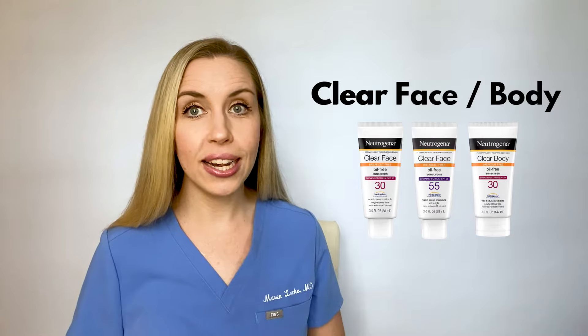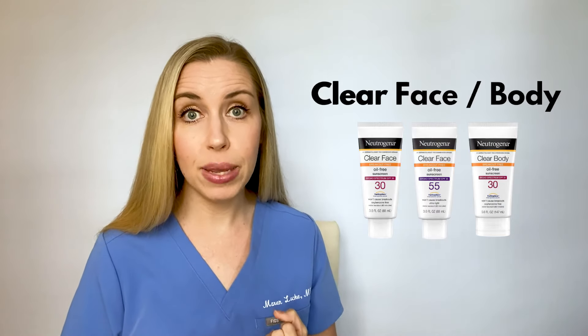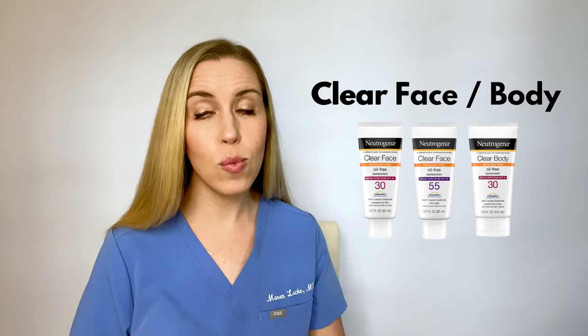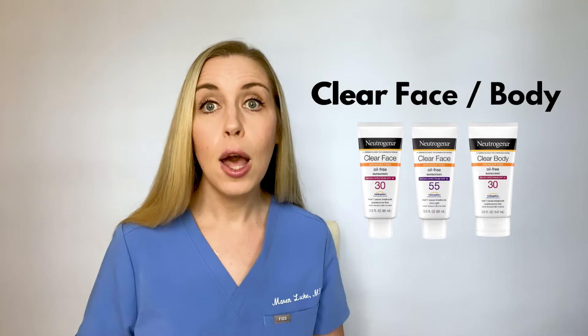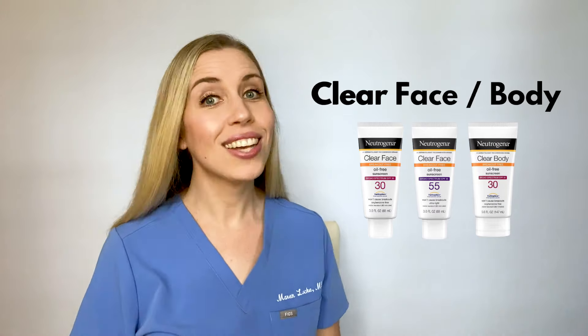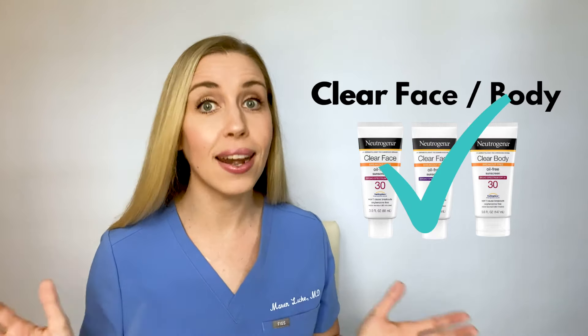Now some good news: the Clear Face / Clear Body line. This is marketed towards those with acne, concerns about breaking out, or rashes from sunscreen. There are three options: Clear Face SPF 30, Clear Face SPF 55, and Clear Body SPF 30. They are all water-resistant for 80 minutes and they are all fragrance-free, which is amazing. These are all chemical sunscreens, but the good news is that both SPF 30 options are oxybenzone-free. The SPF 55 option does have oxybenzone, so beware of that. I consider the Clear Face SPF 30 and Clear Body SPF 30 great sunscreen options and highly recommend them.